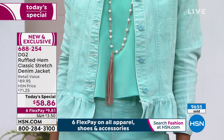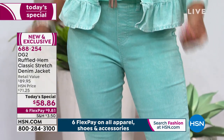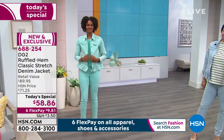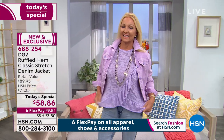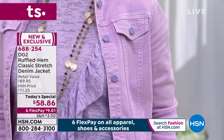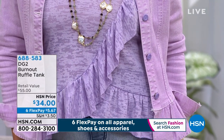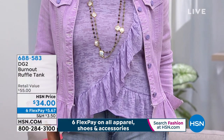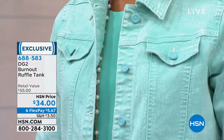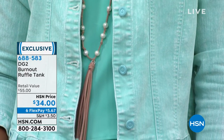We have a couple of things that match back. There's the easy tank with two layers, and there's the burnout tank that I have on as well — cute as can be, crazy popular today. Most people are ordering the entire outfit. The burnout ruffle tank is $34, six flex payments at $5.67. If you buy the burnout tank, the Today's Special jacket, and the skinny jean — which is getting very limited and already losing sizes and colors — it's six flex payments of $5.67 for the ruffle tank.